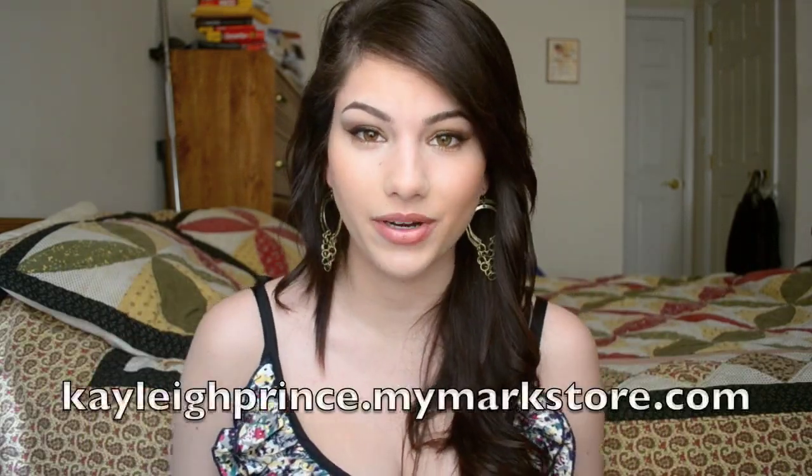Alright, that is it. Thank you so much for watching. I'm going to take a picture of my shirt so you guys can see it a little bit better. If you want to purchase any of these things or just check out the Marc website in general, my link will be down below — it's KayleePrince.MyMarcStore.com. Thanks so much for watching, I will talk to you guys later. Bye!